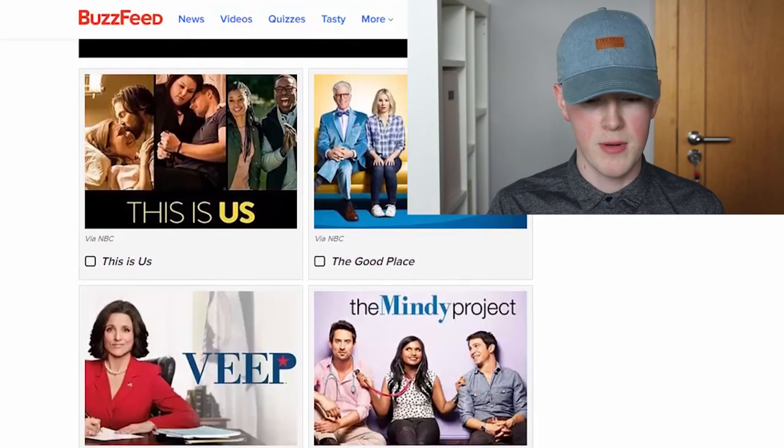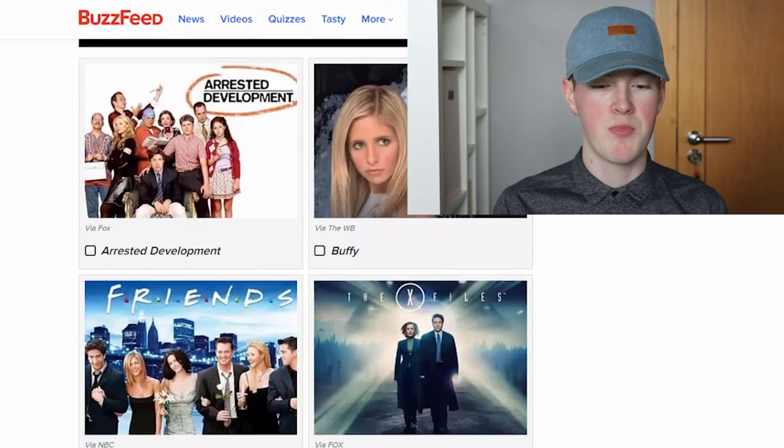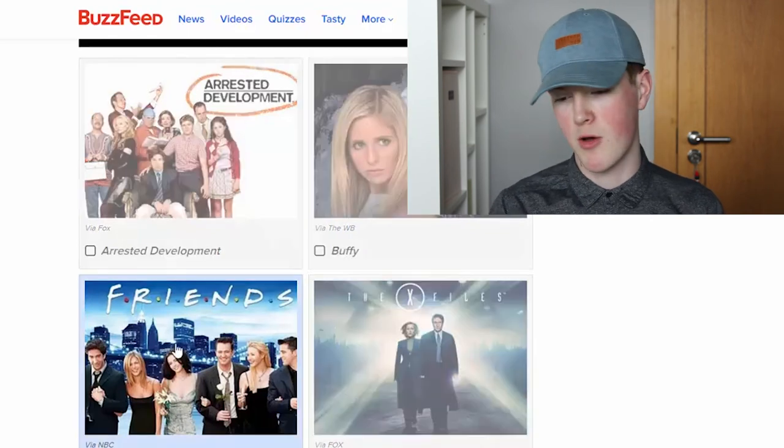This Is Us, The Good Place, The Mindy Project. Where are the ones I know? I don't know any of these. I'm going to say The Mindy Project. Pick another: Arrested Development, Buffy the Vampire Slayer, Friends — 100%, what a show. There we go.